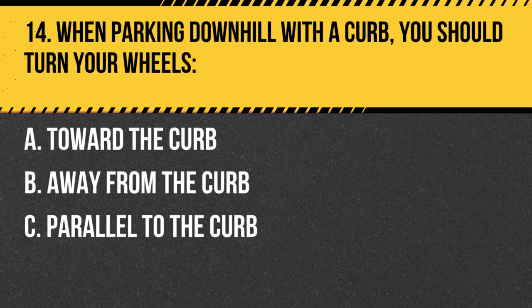Question 14. When parking downhill with a curb, you should turn your wheels… A. Toward the curb. B. Away from the curb. C. Parallel to the curb. Answer: A. Toward the curb. When parking downhill with a curb, turn your wheels toward the curb so that if your vehicle rolls forward, it will roll into the curb and stop.